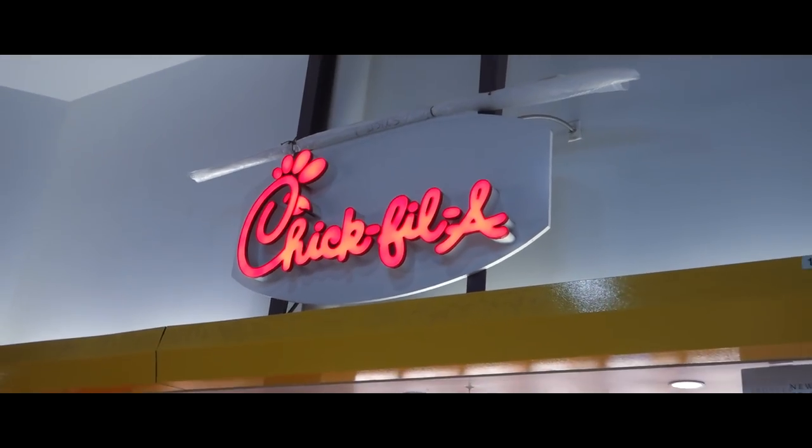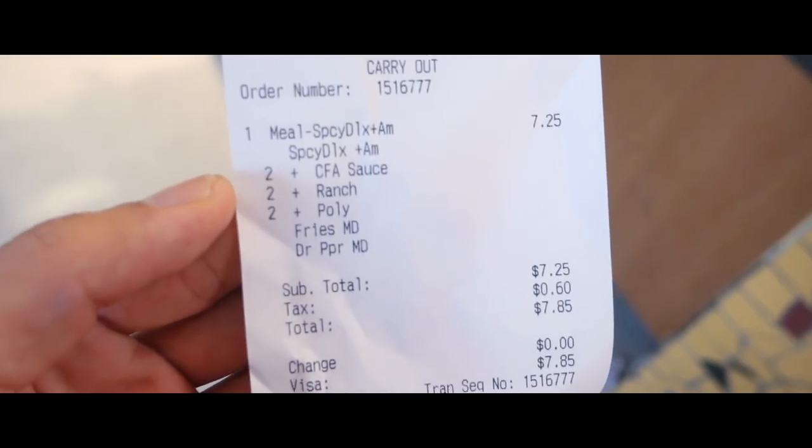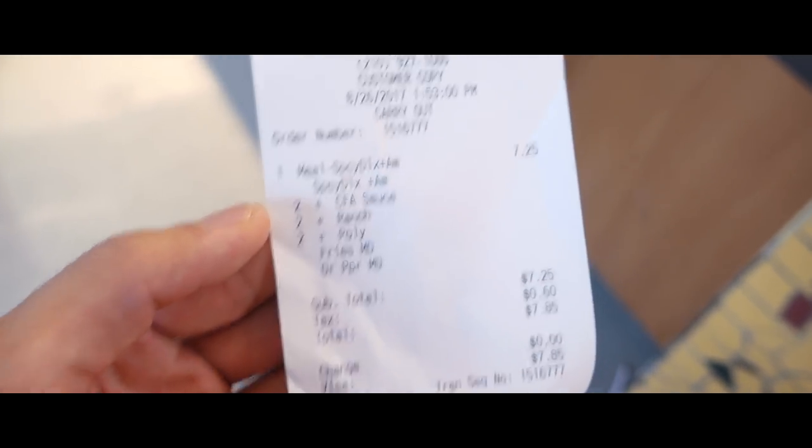We're done at Foot Locker and now we've got to get some food — I'm mad hungry. We're gonna have Chick-fil-A for the very first time. I'm pretty hyped to try this. I got the spicy deluxe with American cheese, so we're actually eating American today.